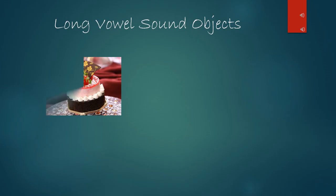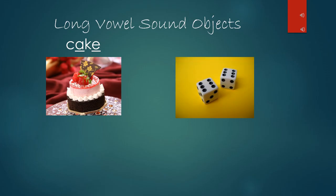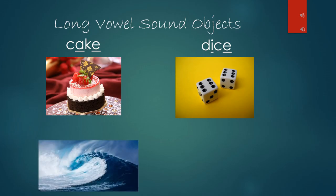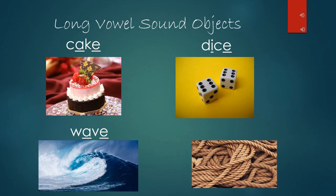Let's look at some objects with names that make the long vowel sounds. Here is a cake — the vowel is A, saying its name A. Here are dice — the vowel is I, saying its name I. This is a wave — the vowel is A, saying its name A. This is a rope — the vowel is O, saying its name O. Each of these words has magic E added to the end of it, so the vowels are saying their names.